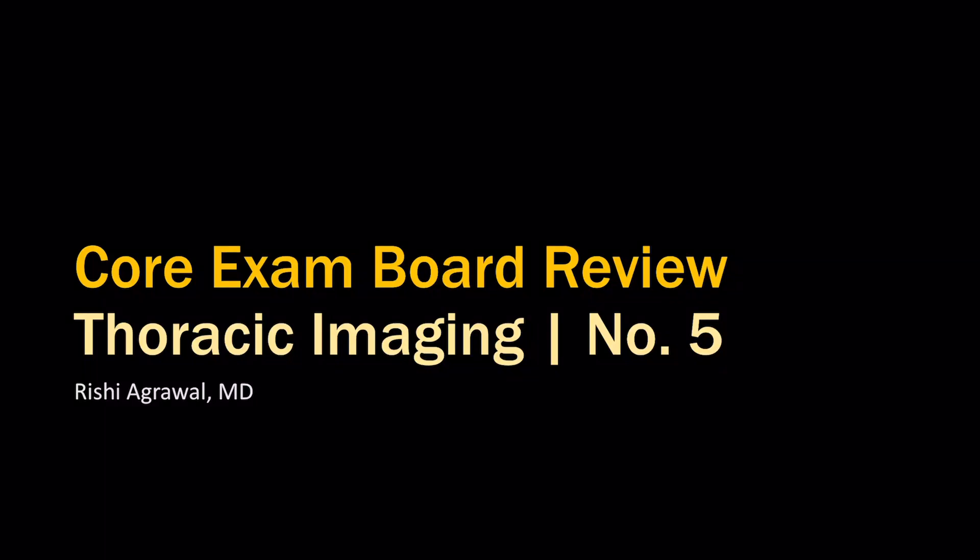This is my fifth board review video. I'm going to show you the question, which will take 10 seconds, and then show you the answer right away. There are a total of 10 cases in this video.